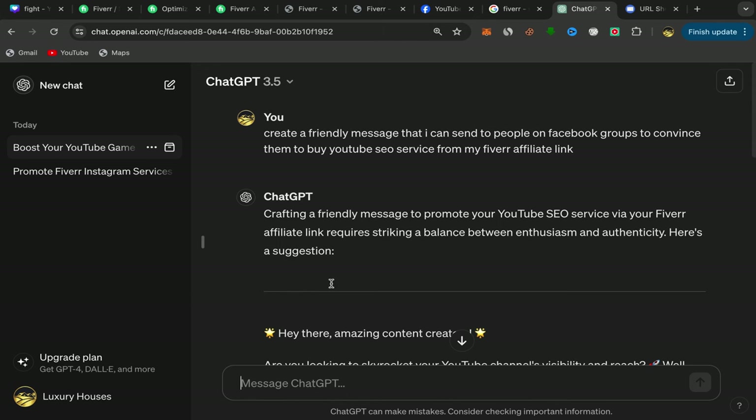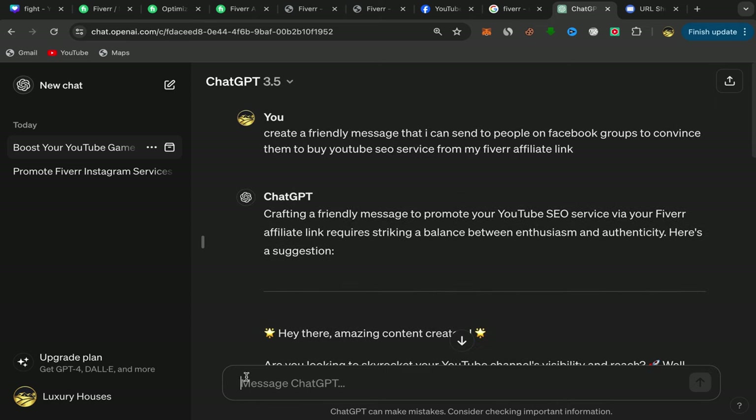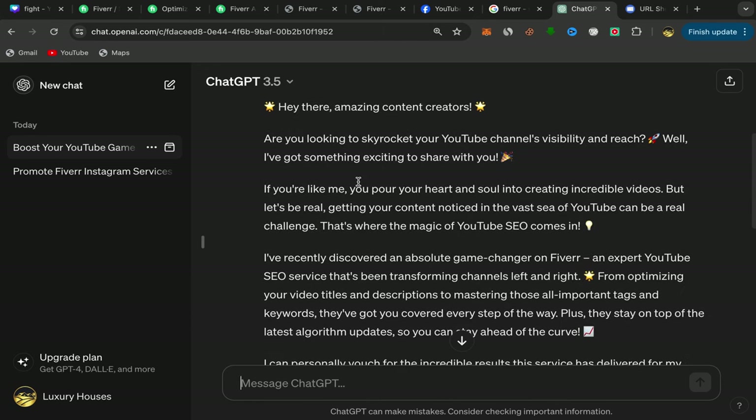After you finish, this will be your ChatGPT homepage. Click on the message box. I asked ChatGPT to create a friendly message I can send to people in Facebook groups to convince them to buy a YouTube SEO service from my affiliate link, and it created this amazing and friendly message.